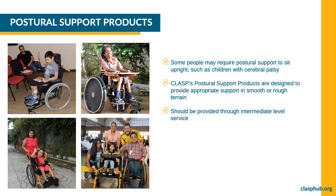Some people may require postural support to sit upright. For example, a person who tends to sit bending towards one side, slides down the seat, or is unable to hold their head position. Children with cerebral palsy may also benefit from a postural support product. CLASP postural support products are designed to provide appropriate support in smooth or rough terrain. Products in this category need to be provided through intermediate level service.